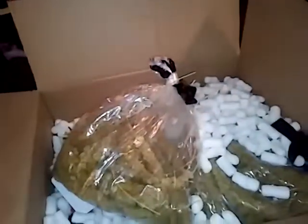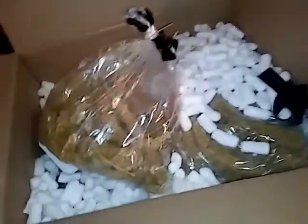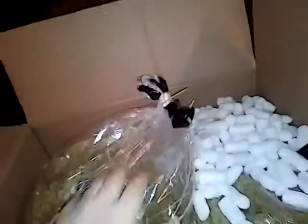I'm unboxing today. It's from Dr. Foster's and Smith. It came UPS and the box is pretty well beat up, so I went ahead and opened it.